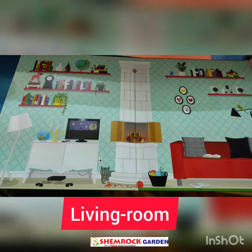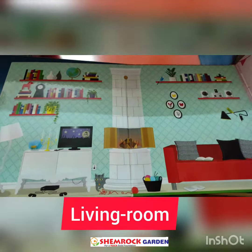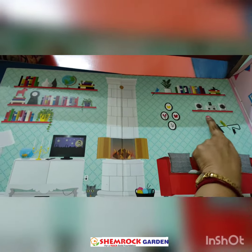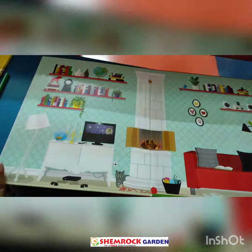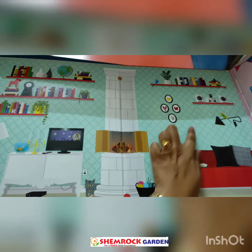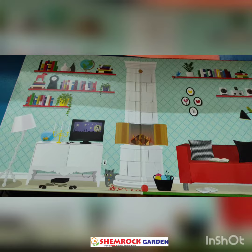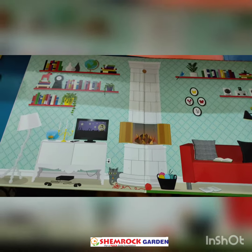This is our living room. We can find TV, sofa, music systems, lamp and lots of decorating things in this room.